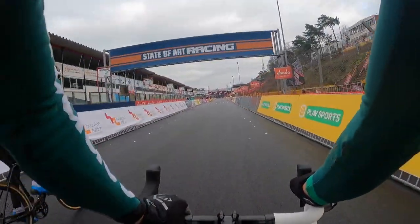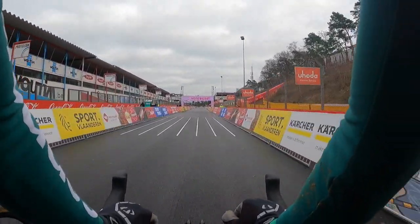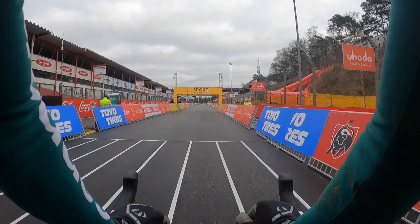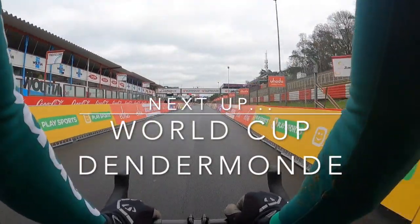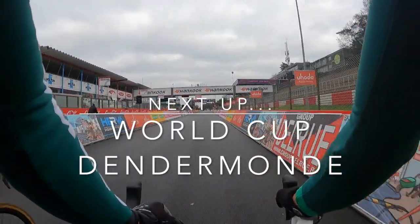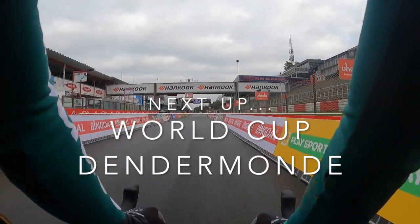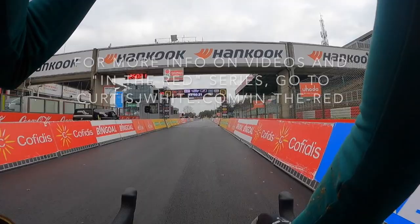It's a typically fast track with hard accelerations on the F1 speedway, and you have to be really smart about racing within the group, holding your position, and protecting your line. I hope you enjoyed this video — thank you for watching. Please subscribe for more videos through the cyclocross season and share with your friends. You can visit curtisjwhite.com/inthered for more content. Take care, stay healthy, keep riding, and we'll catch you next at the World Cup in Dendermont.